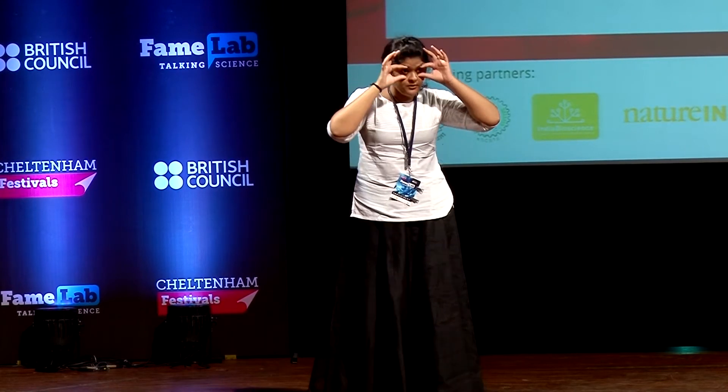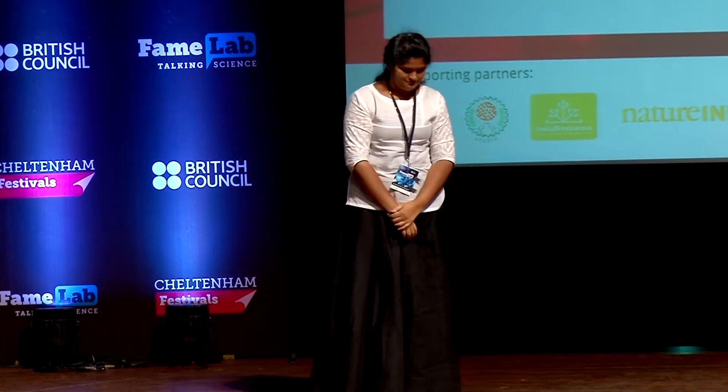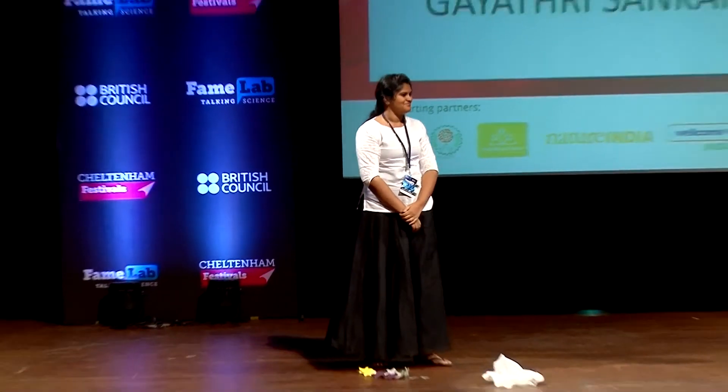So let me end with a note: let us not just look at the smaller picture of convenience and ease of today, but think about a healthier, cleaner and beautiful world for tomorrow. I hope I have opened up your eyes. Thank you.